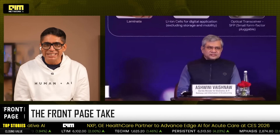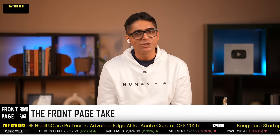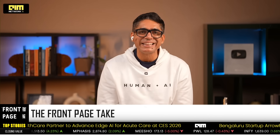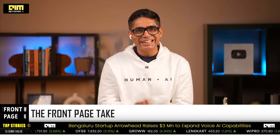India's semiconductor story has entered the execution phase. The only question left is: how much of the value chain will we keep? Please do let us know what you think in the comments below. Is the three-year timeline realistic or is it just corporate PR? This is Front Page by AIM Network. Like, share, subscribe, and always remember — think AI, think made in India, think AIM.